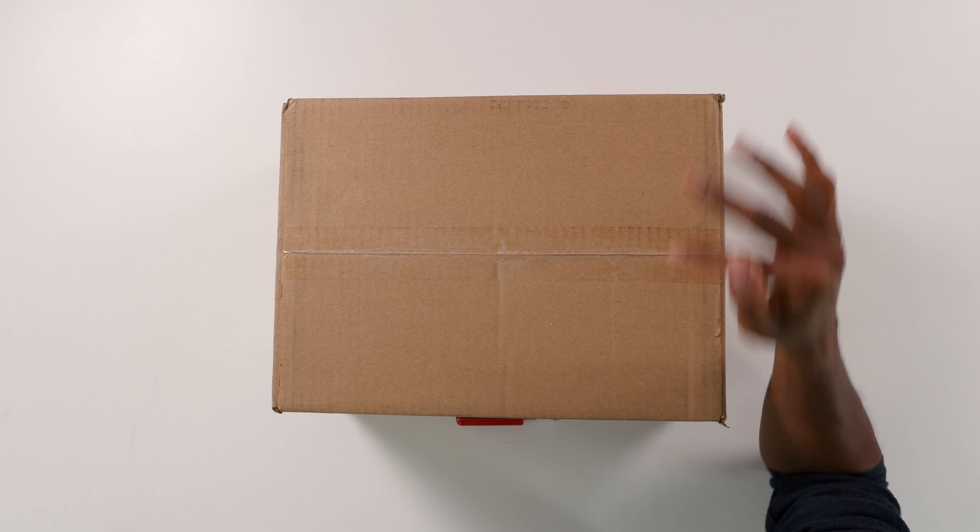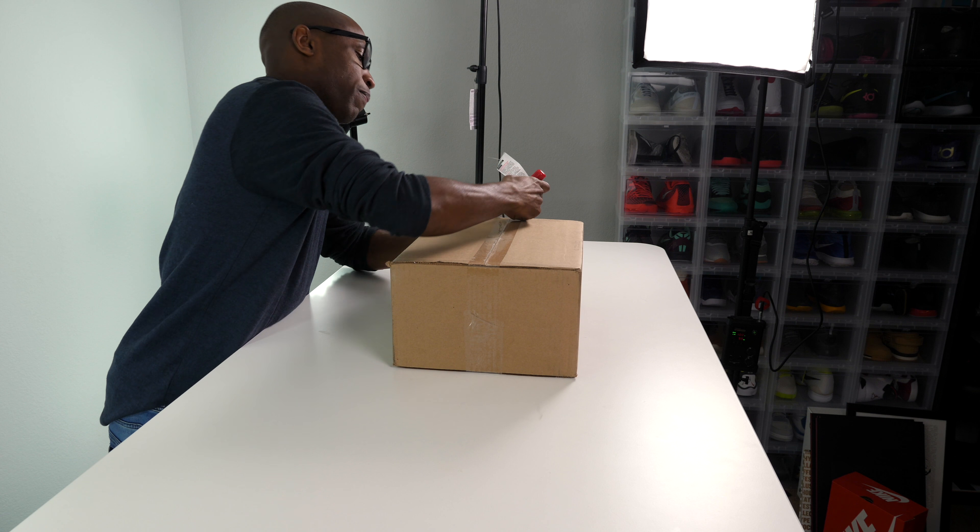Hey guys, it's Jacques Slade here back with another unboxing. I have absolutely no idea what's in this package. All I know is that it's from Adidas — it showed up at my house today, and I wanted to share that experience with you guys, so we're gonna go through this whole unboxing thing together like a family.